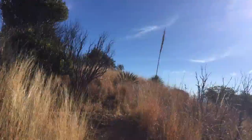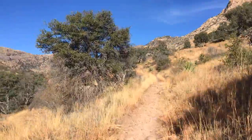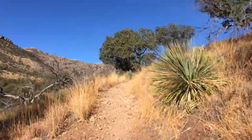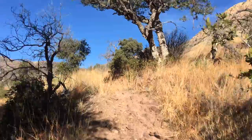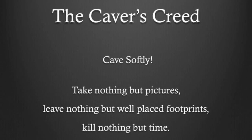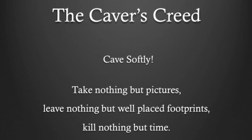Coronado Cave is located at the end of a half-mile long trail that climbs 500 feet in elevation. This is a steep hike, so make sure that you come prepared. No permit beyond common sense is required to visit the cave. Just follow the caver's creed: Cave softly. Take nothing but pictures. Leave nothing but well-placed footprints. Kill nothing but time.